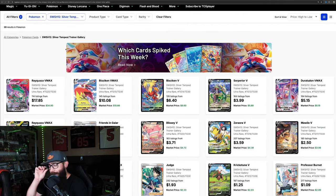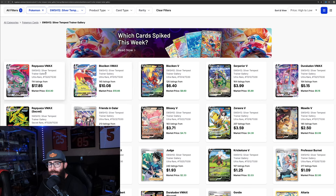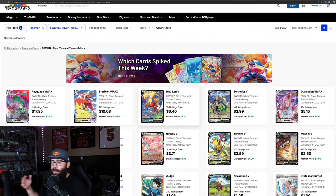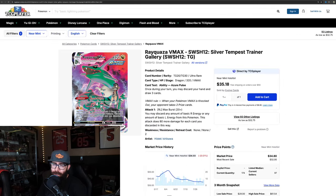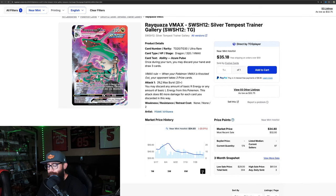One of my biggest complaints with TCG Player is they put the Trainer Gallery cards in a separate section. The next card we're going to talk about is actually the second most valuable card overall. The Trainer Gallery for Silver Tempest isn't the strongest either, but it has enough — I think Paradox Rift is abundant, this set has enough. Looking at the Rayquaza VMAX from the Trainer Gallery: it's on a downturn — it was in the $50 range — but when you take the chart out to one year, it had a big run-up and is now leveling off, and we may be seeing the start of a bottom.